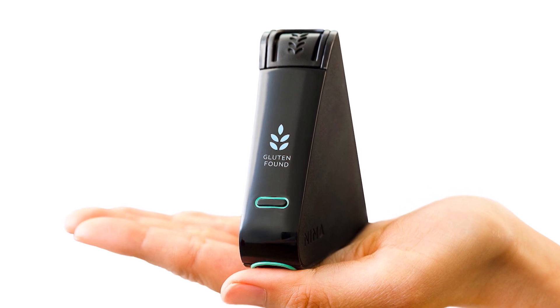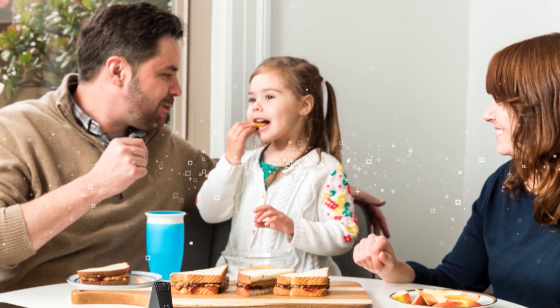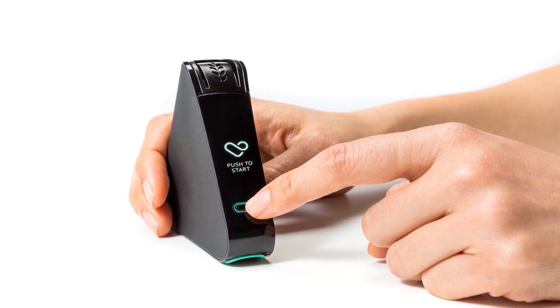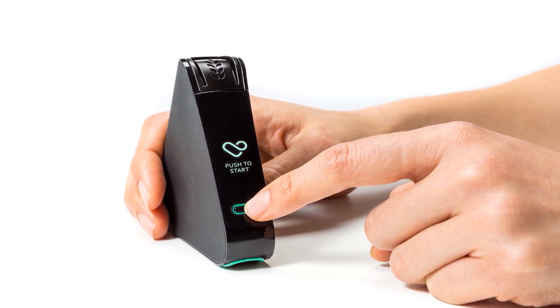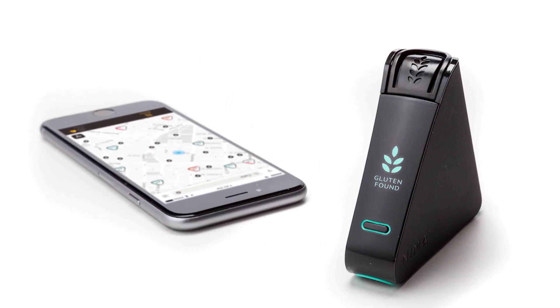Shereen's first order of business was to put together a team, then collect research from people with food allergies. The team, comprised of mechanical, chemical, and software engineers, took about three and a half years to debut the final product.